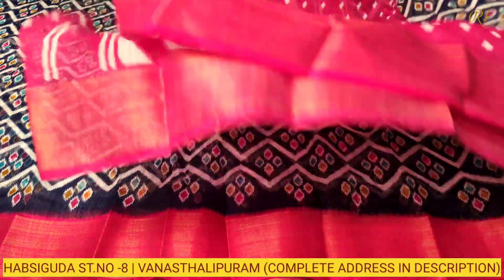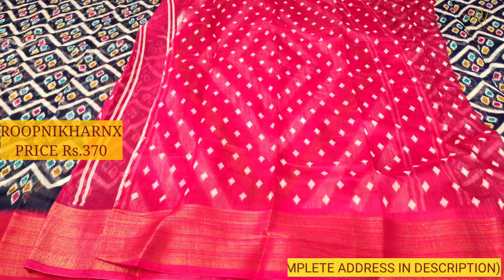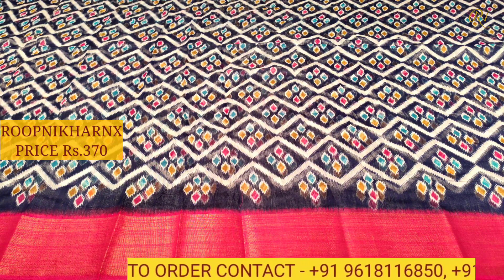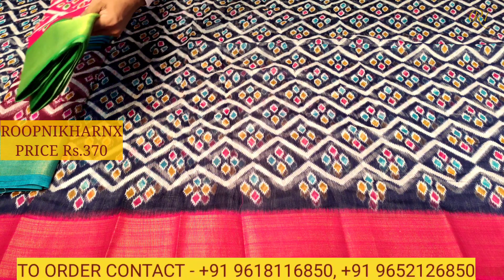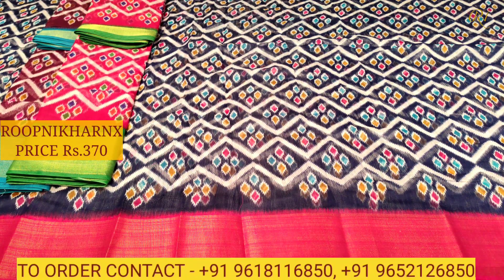This is our next color combination — dark wine color combination with sea blue color combination — rich and beautiful. Our store is located at Habsiguda, street number 8. Complete addresses of the showrooms are available in the description below, so kindly check out the description and do visit the store.